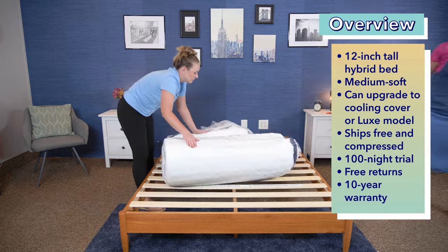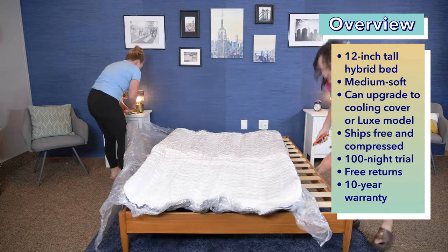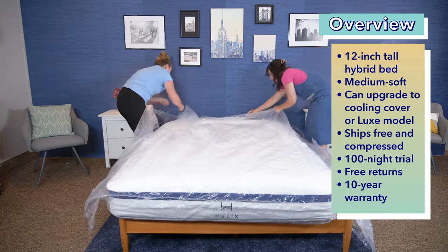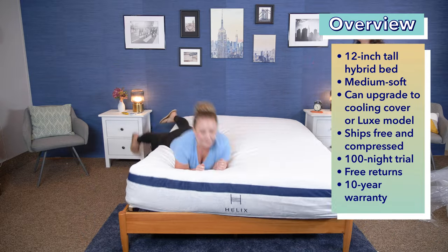The Helix Midnight ships for free and comes with a 100-night trial, free returns, and a 10-year warranty. It arrives compressed in a box, so grab a friend when setting it up — my co-worker Amelia helped me here. You can see how quickly it inflated after we cut off the plastic wrap. Give it a day or two to let it fully expand and release any packing smells.